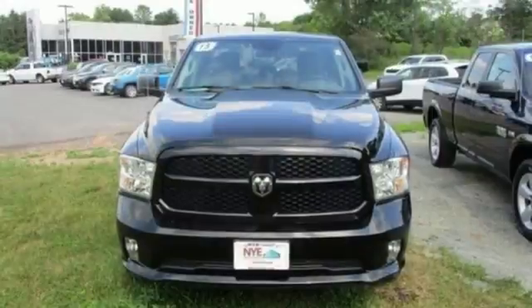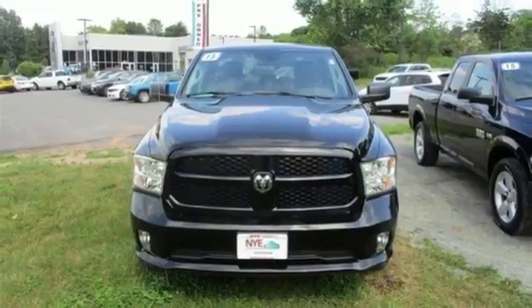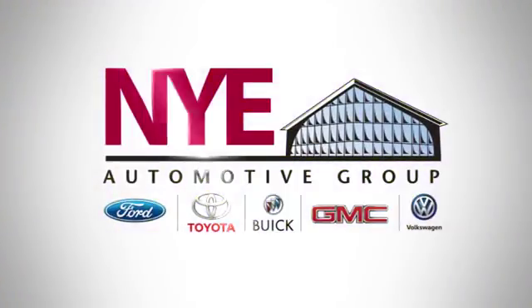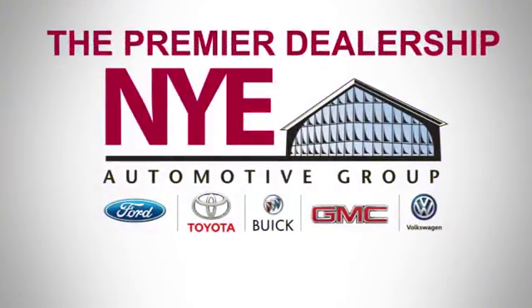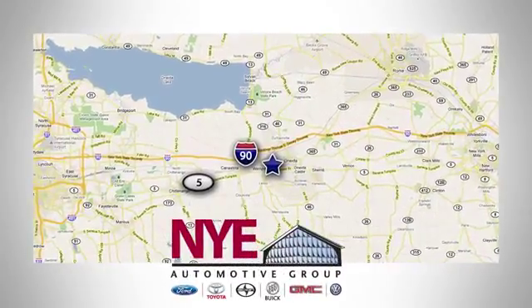Ready to work? Come see how this RAM 1500 is the perfect truck for you. The Nye Automotive Group has been the premier dealership in Oneida for vehicle sales and service for over 40 years. We are conveniently located on Route 5 in Oneida.